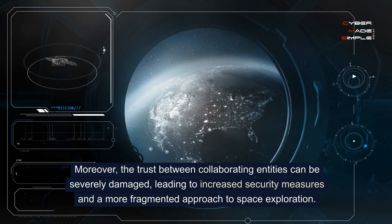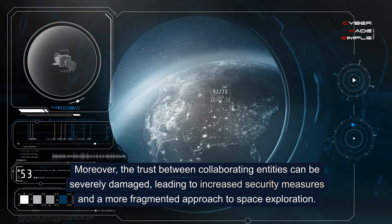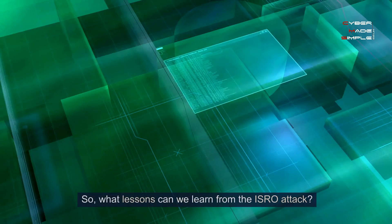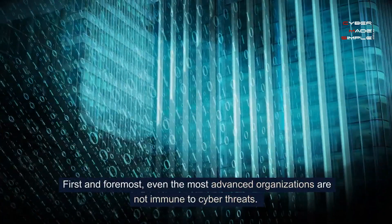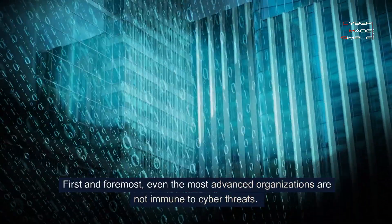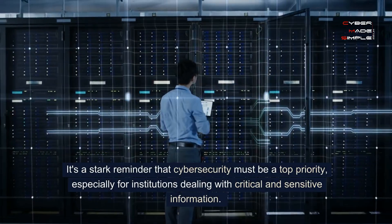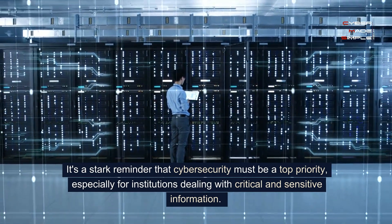Moreover, the trust between collaborating entities can be severely damaged, leading to increased security measures and a more fragmented approach to space exploration. So, what lessons can we learn from the ISRO attack? First and foremost, even the most advanced organizations are not immune to cyber threats. It's a stark reminder that cybersecurity must be a top priority, especially for institutions dealing with critical and sensitive information.